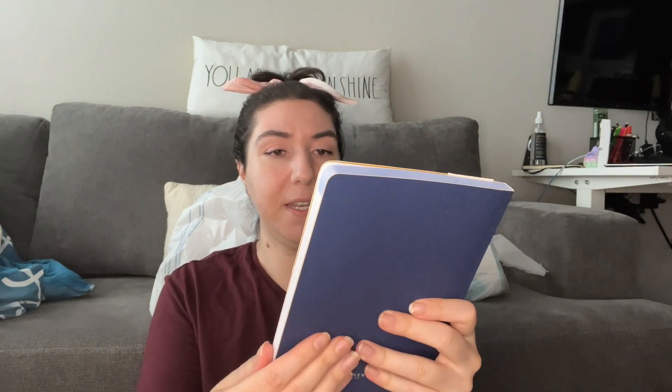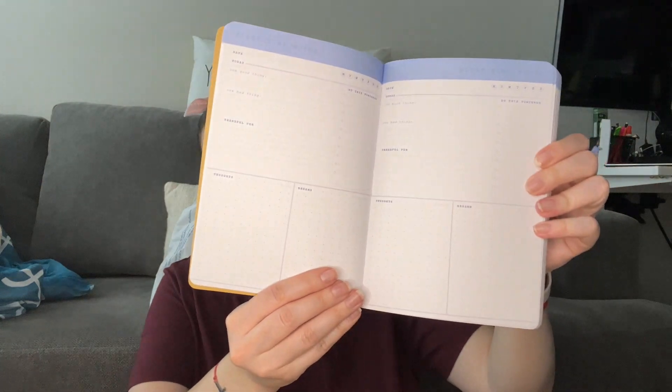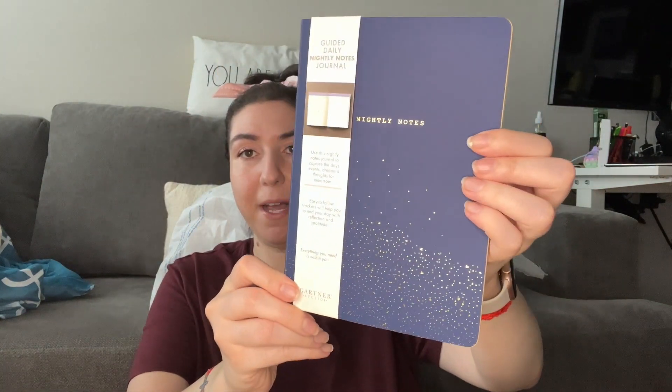From Walmart, I'm also making care packages for friends. I got three nightly journals — I'm getting into journaling to find my calmness and peace. I put one in my nightstand and got one each for two friends. Inside, each page has prompts: one good thing that happened today, a bad thing, something I'm thankful for, my thoughts, my dreams, and a to-do list for tomorrow. I love the packaging — it's beautiful.